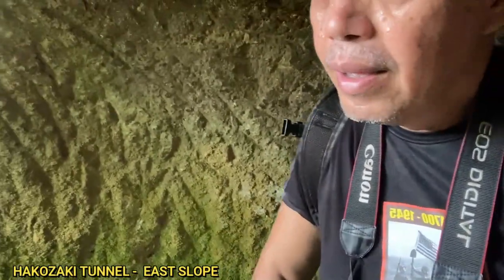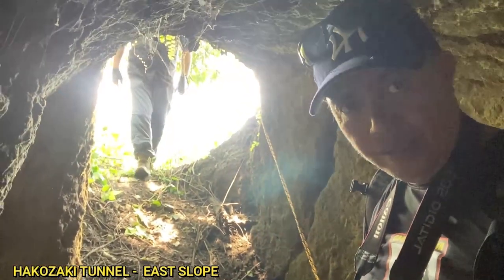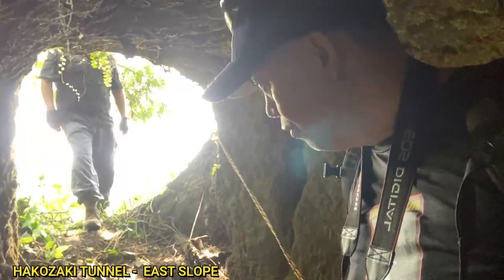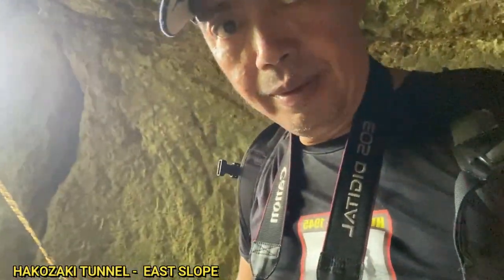And to that tunnel entrance over there — that's my friend Tim facing the Storm King mountain.